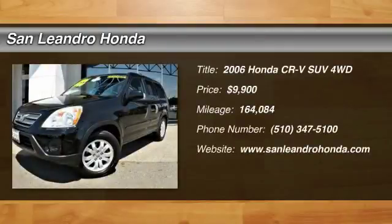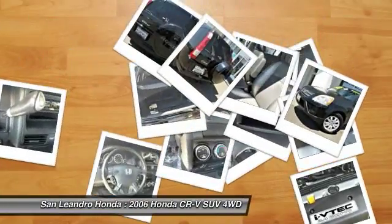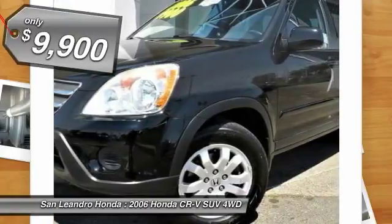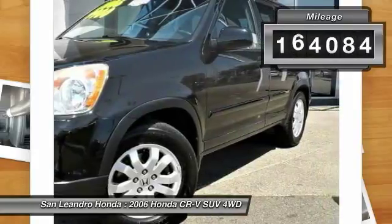Local used car dealer's inventory stock number 4002A. Used car VIN JHLRD78926C018744. Used Honda CR-V SUV for sale in San Leandro, Oakland, Alameda, Hayward, serving the Greater Bay Area of San Francisco.